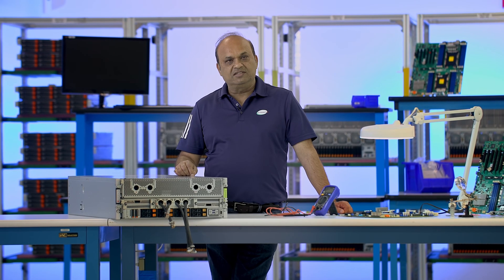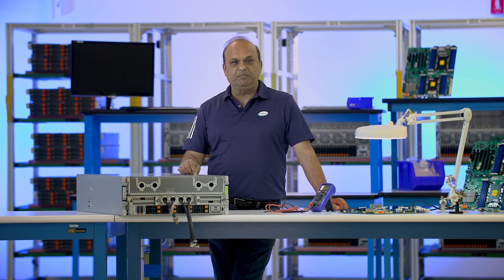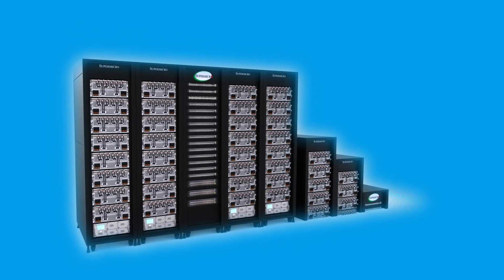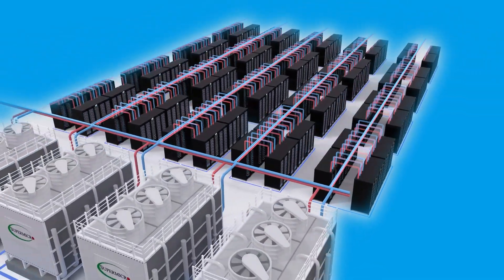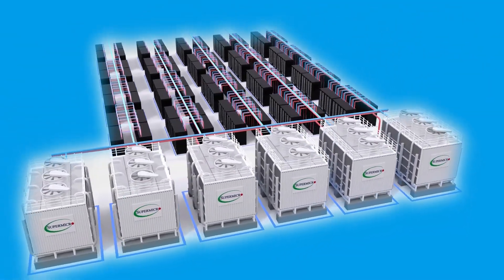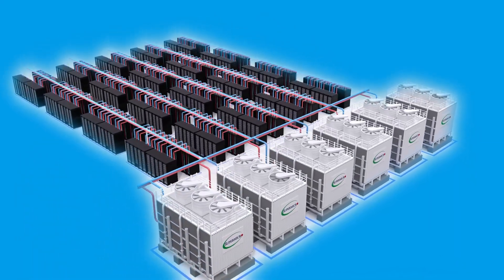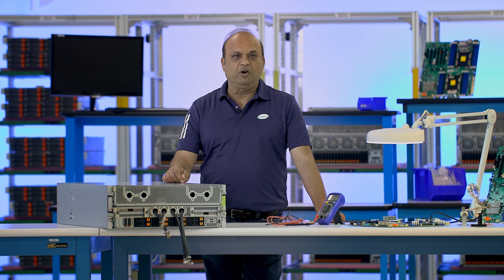To ensure maximum performance and allow support for the highest TDP CPUs and GPUs, Supermicro's in-house developed complete liquid cooling solutions can be integrated at rack scale, increasing compute density and reducing data center electricity cost by up to 40%. Flex the power of AI with new Supermicro X14 GPU-optimized servers.